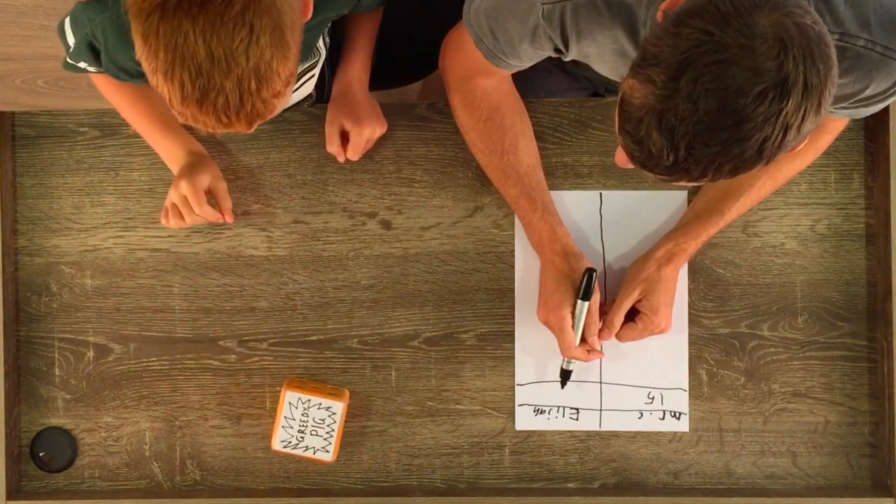Two. Four. Greedy Pig! So because Elijah chose not to save after four, he loses all of his points when he gets the Greedy Pig. So we record zero for him.